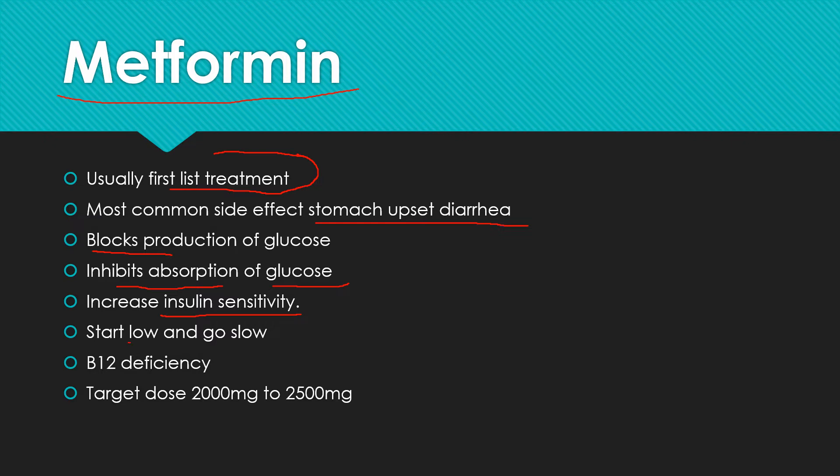The key to metformin is to start low and go slow. That stomach upset we talked about — it takes a while for your body to build up some tolerance. The target dose is usually 2,000 to 2,500 milligrams. Typically, you start out with 500 milligrams a day for a week, then each week you add 500 milligrams until you get up to the target dose. Slowly increasing your dose will increase tolerance. Sometimes a B12 deficiency can occur with metformin. I have a more detailed video on metformin if you want to see that.